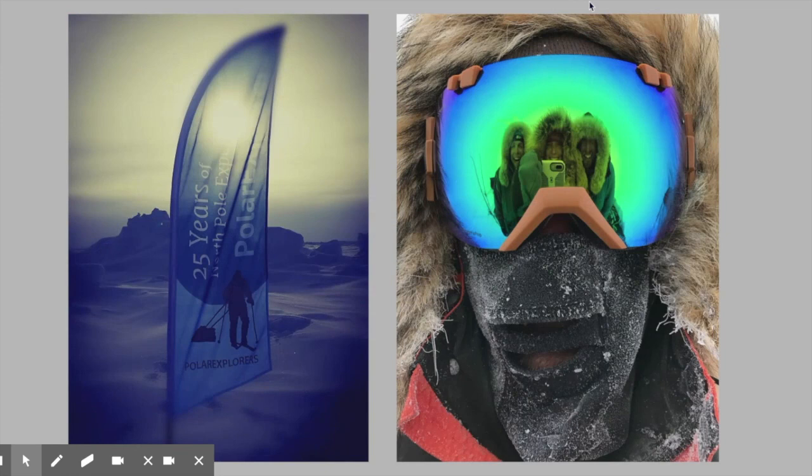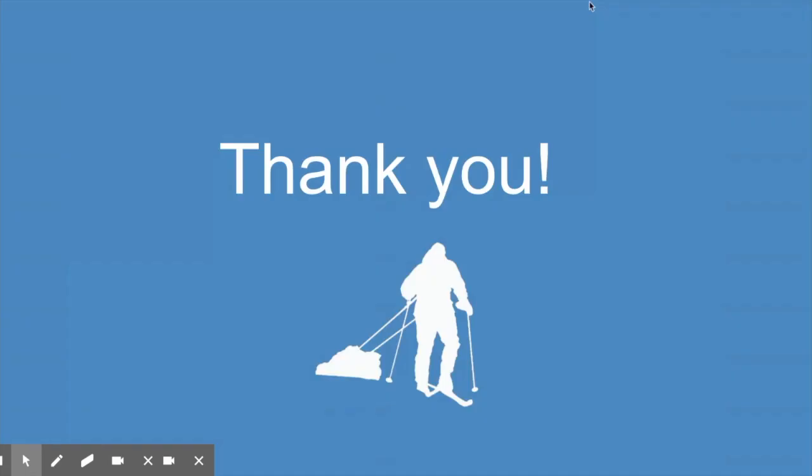That's just a little bit about the North Pole Last Degree Ski Expedition. I hope this has been helpful — thank you so much for watching, and feel free to reach out anytime with questions. I look forward to hearing from you and hope you'll consider joining us at the North Pole for this Last Degree Ski Expedition. Thanks so much and talk to you soon!